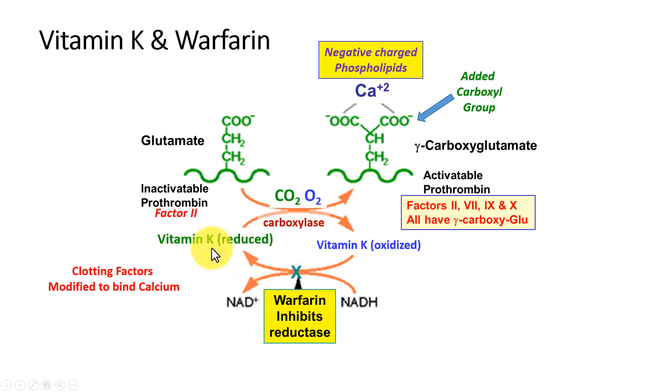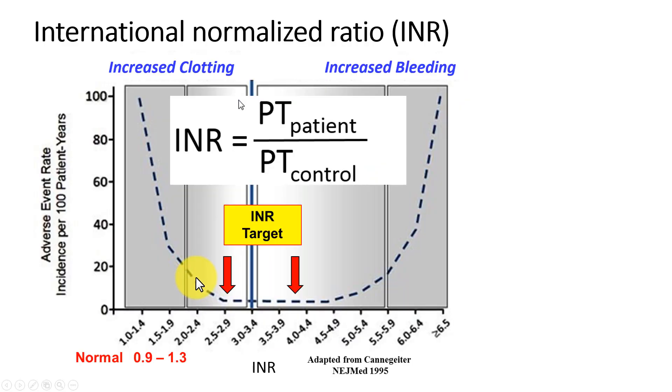This process requires a carboxylase, CO2, and reduced vitamin K. In the process of doing this reaction, vitamin K is oxidized. The oxidized vitamin K is no longer functional and has to be re-reduced. There is a reductase in our bodies that does that to recycle our vitamin K, and warfarin inhibits that process — so it slows the amount of available vitamin K and slows the formation of functional blood clotting factors.